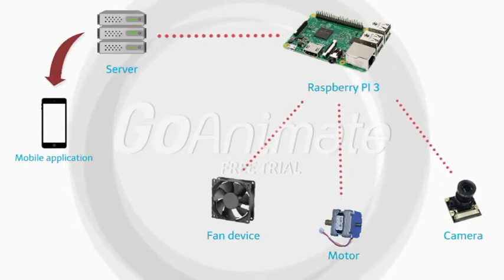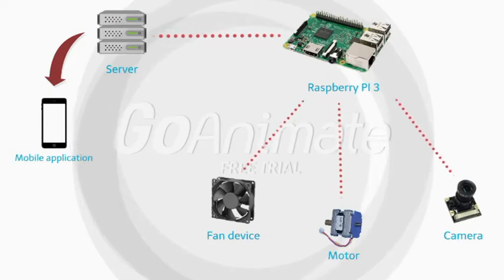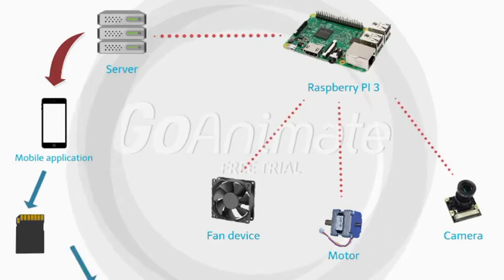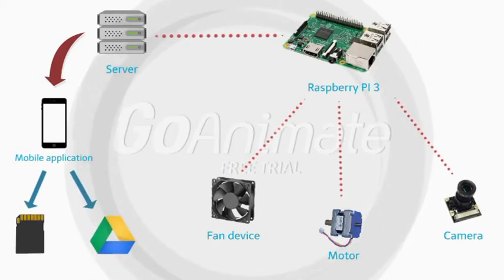In addition, the client can see the numeric document via the mobile application. Finally, he can download it in local storage or upload it to Google Drive.